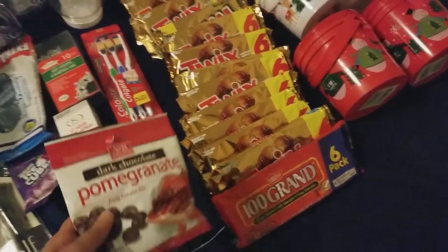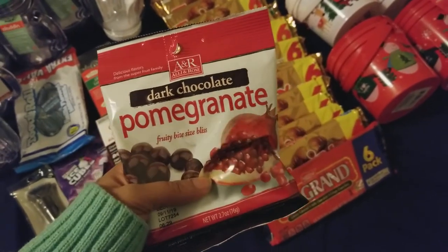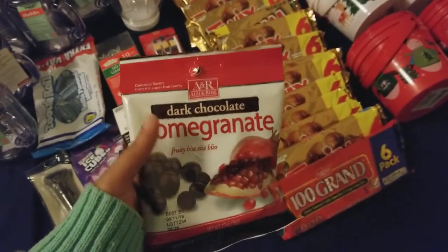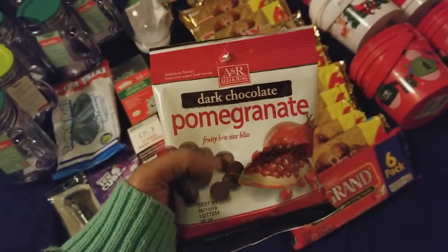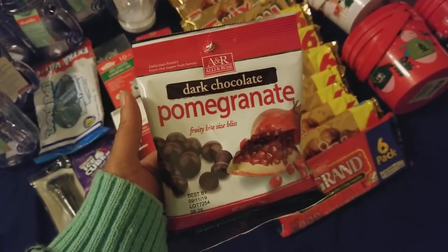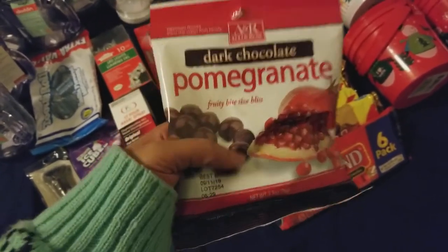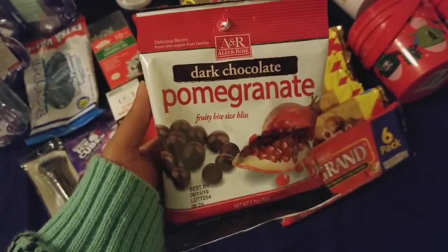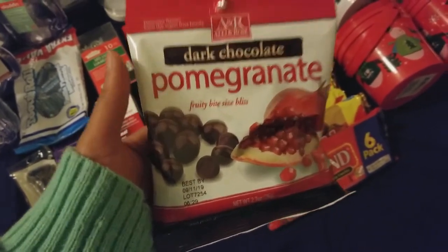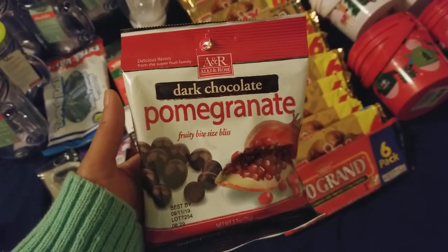I found the dark chocolate pomegranate flavor — my husband loves this. He actually found one like this at Aldi's that had chia seeds in it, but Aldi's doesn't carry that very often so we can't find it. For the meantime he really likes this one. It's by Ali and Rose, Dark Chocolate Pomegranate — if you haven't tried it, go get it. They also have a blueberry kind which is really good as well.